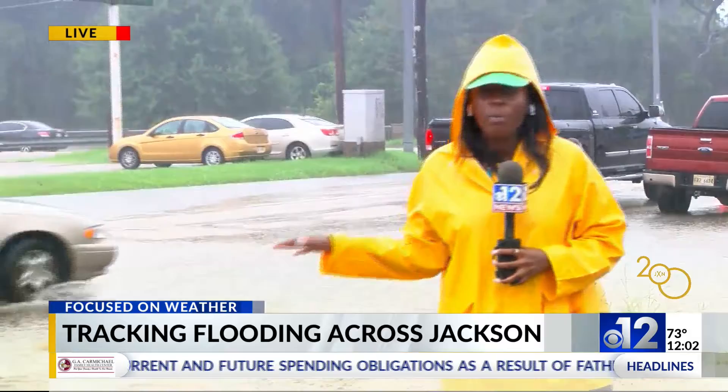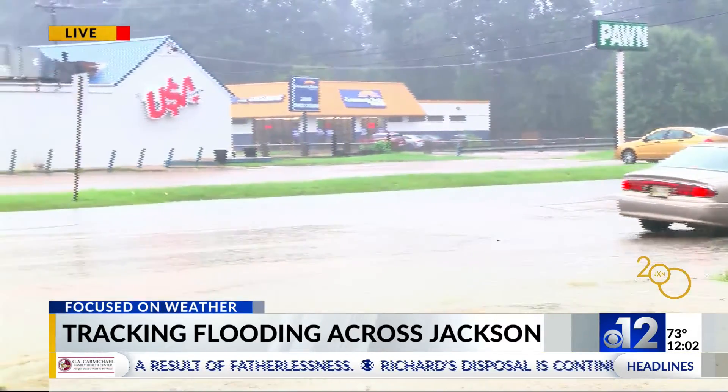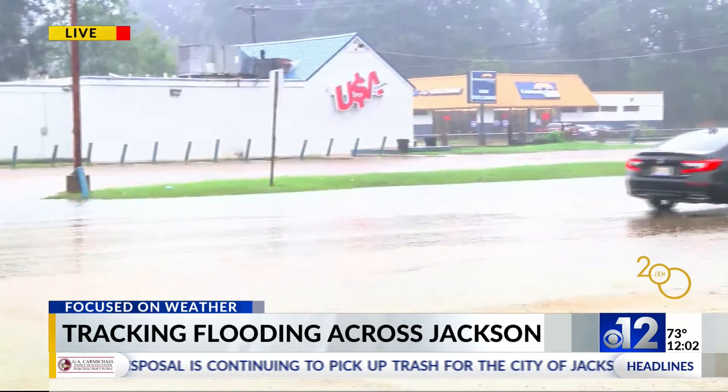Yes, we are here off of J.R. Lynch Street, where heavy rainfall has caused flash flooding — inches of water covering parts of the street. It is so much water out here, my boots are completely submerged. Generally, it is not safe to drive through this much water, whether it's standing or moving water.